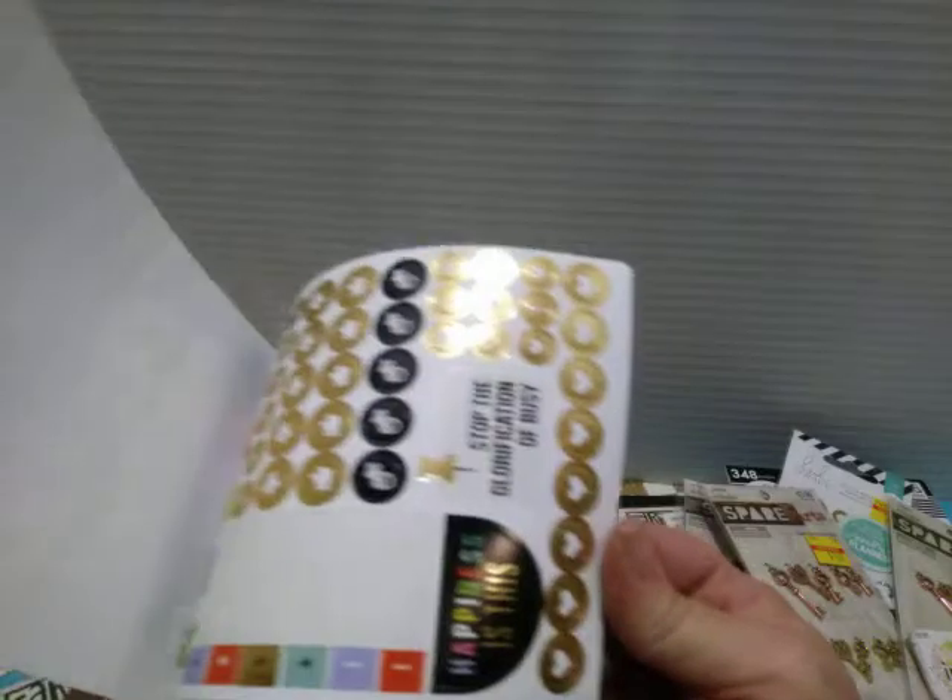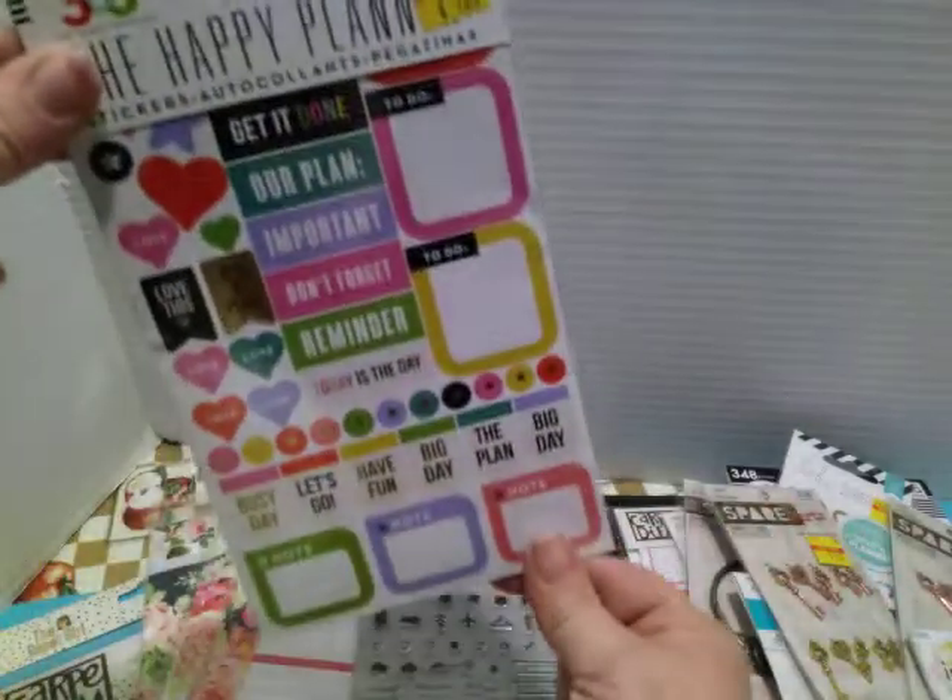Then I got this planner stamp for $1.25 and it's got the little block with it. For the Happy Planner stickers, I got these ones — $1.25. I really want to go back before the weekend's out to try to get some more items for Happy Mail, etc., because they're just so affordable.